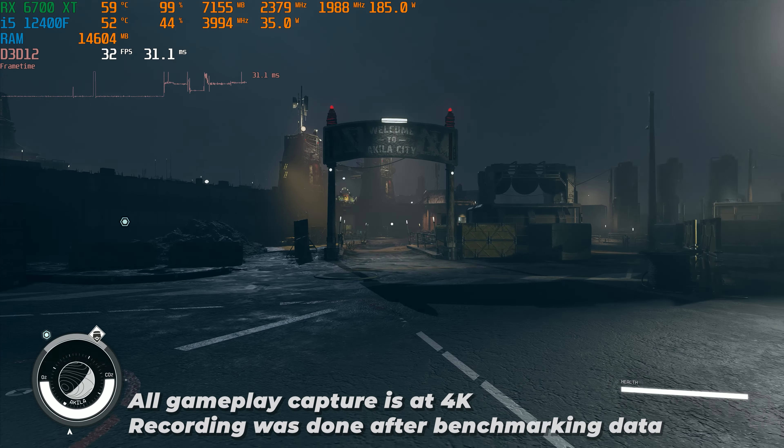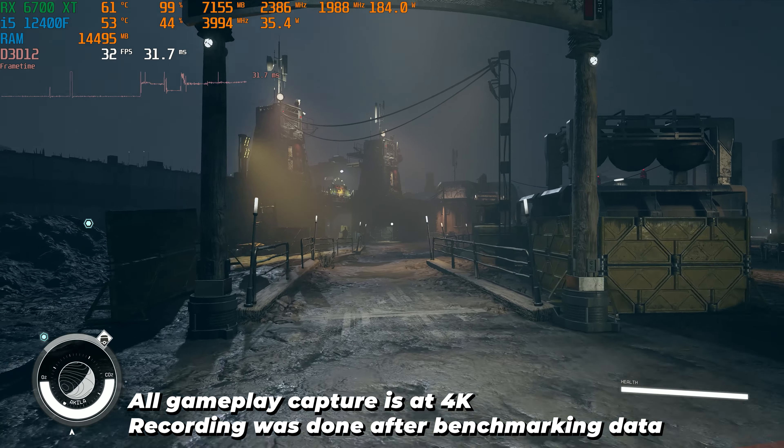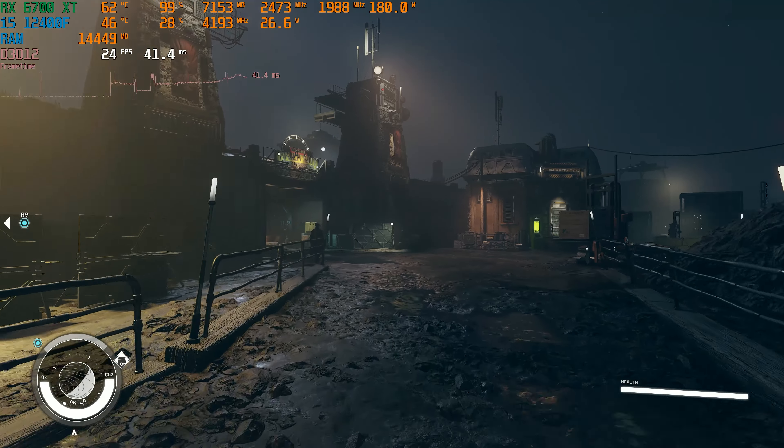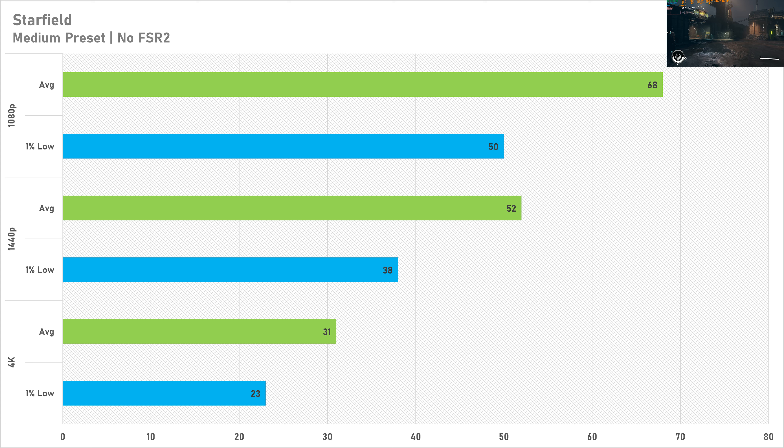The first game up is Starfield, set to the medium preset with FSR disabled and motion blur turned off. At 1080p the 6700 XT got 68 FPS average with a 1% low of 50 FPS — not particularly brilliant, but I'd put that down to Starfield itself as it's not a great performer. At 1440p it tells the same story, getting 52 FPS average with a 1% low of 38 FPS.